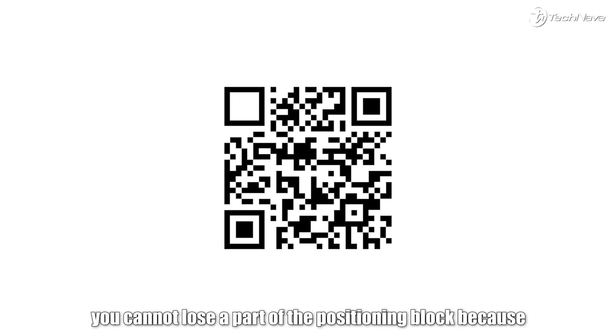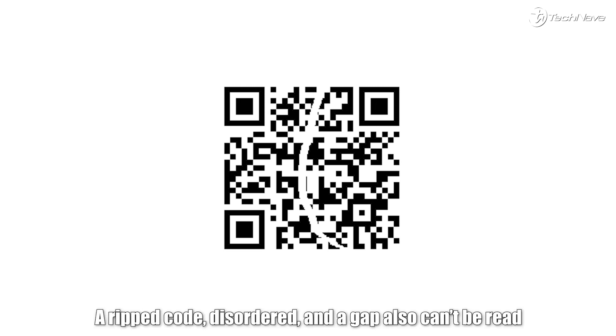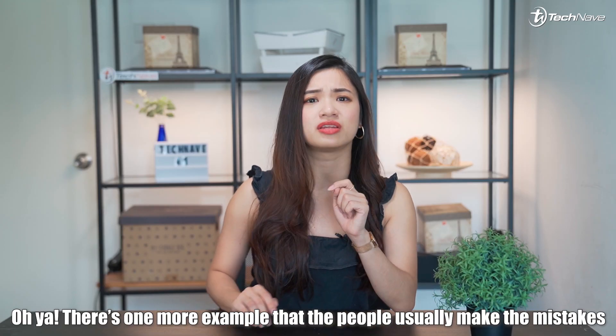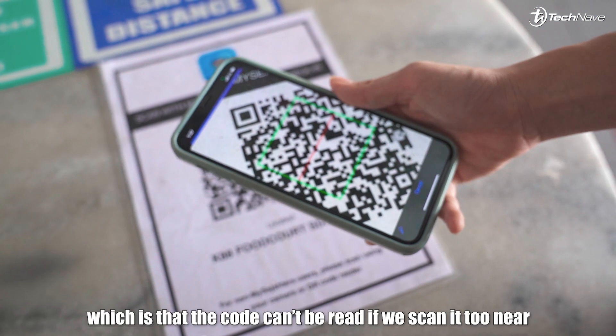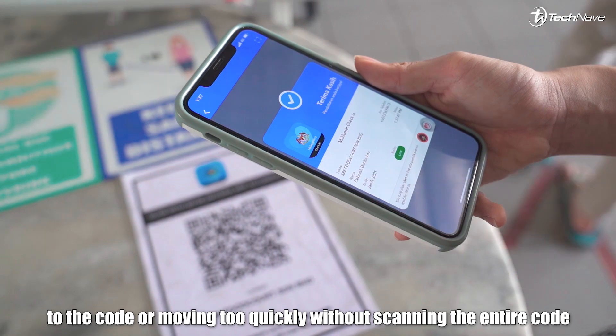But it is important that within that 30%, you can't lose a part of the positioning block, because the app needs to determine if this is a code. A ripped code, disorder, and a gap also can't be read. There's one more mistake people usually make: the code can't be read if you scan it too close to the code, or move too quickly without scanning the entire code.